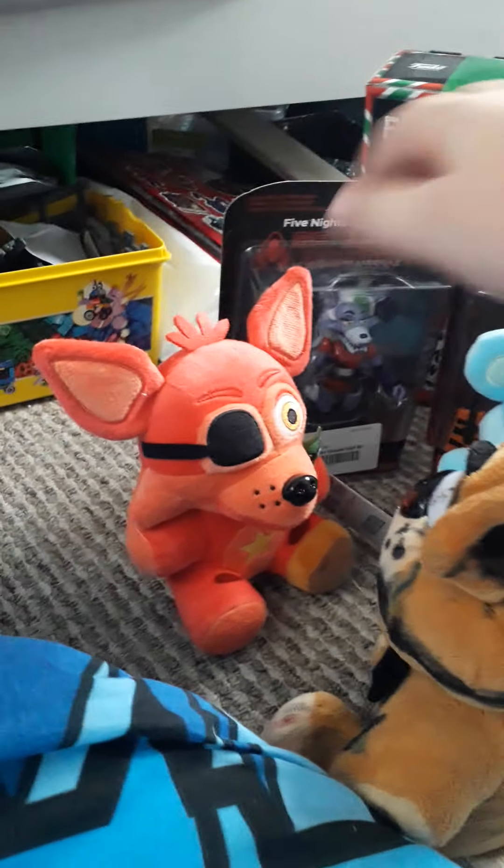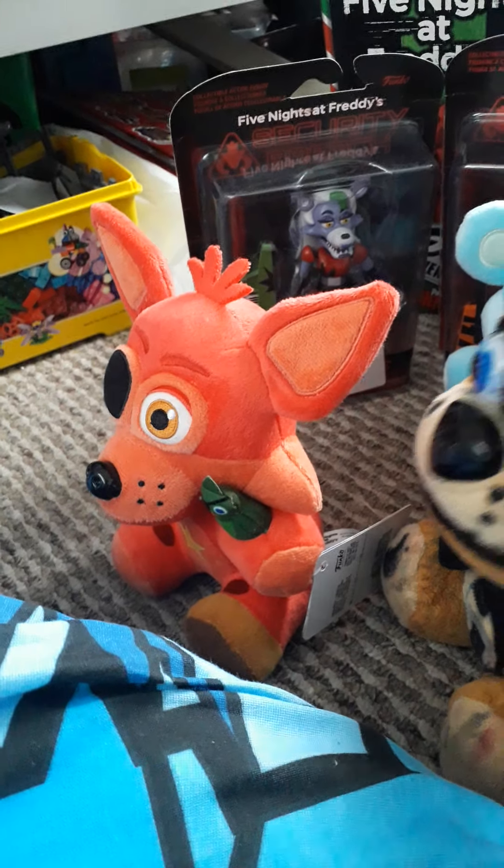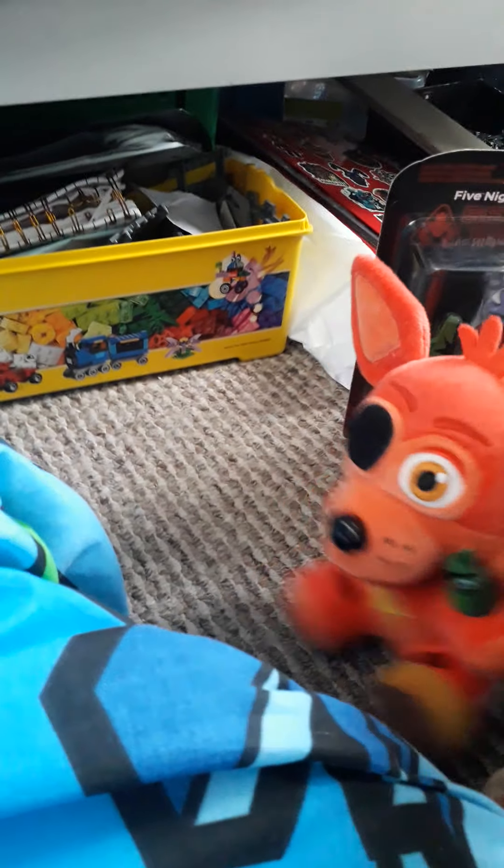I've already showcased them for my early birthday present. It is Rockstar Foxy, and I think this is a great plush. So we're going to get that out of the way.